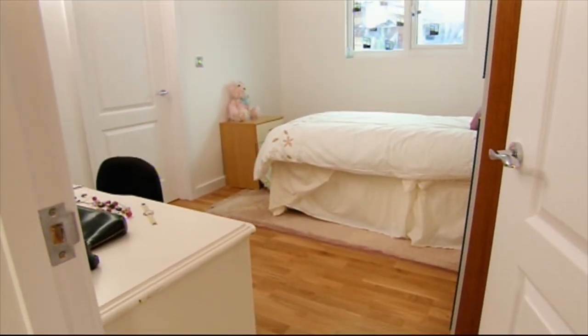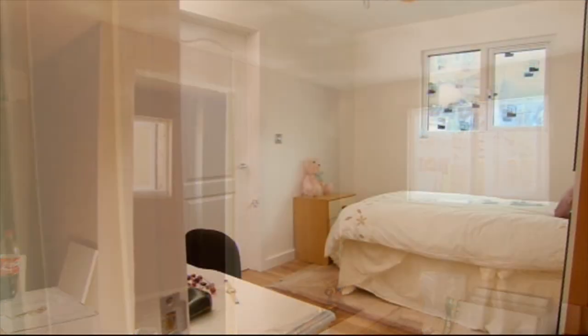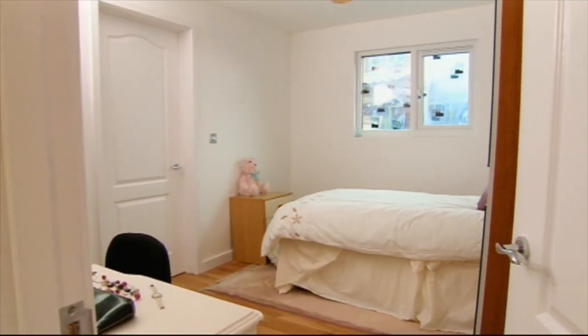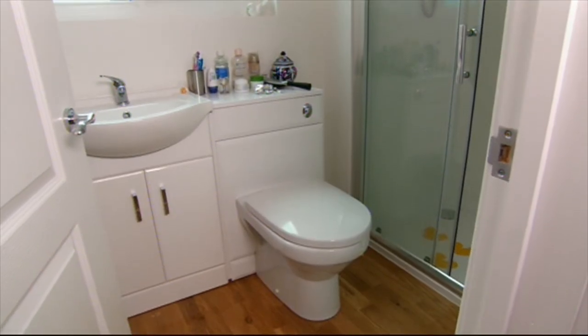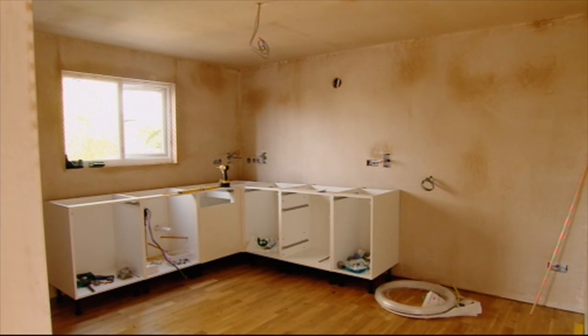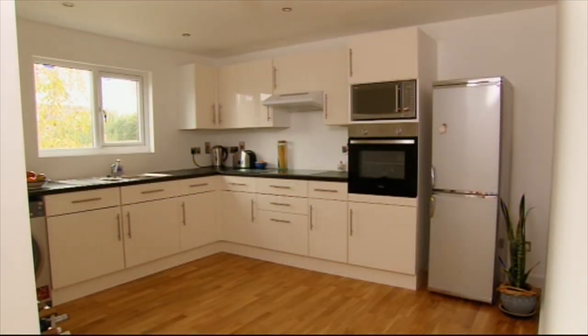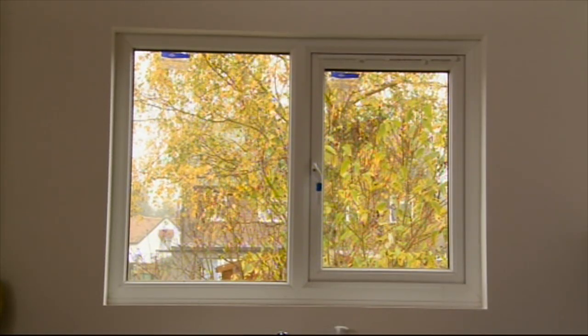On the way to the kitchen and off the hallway is Jenny's bedroom. Just four weeks ago this was an empty shell, but now makes for a great little room with its own en suite. The speed at which they have turned this around is impressive. The same goes for the kitchen — Jenny's upgraded the units, which was money well spent, and she's got a great view down the garden.